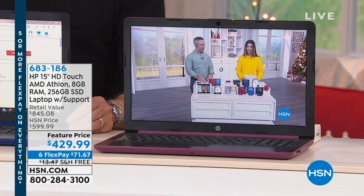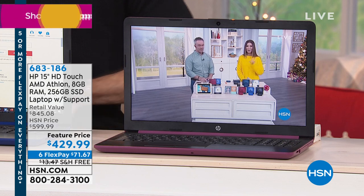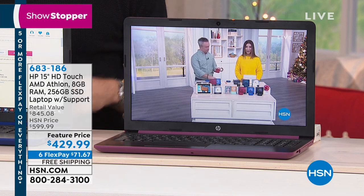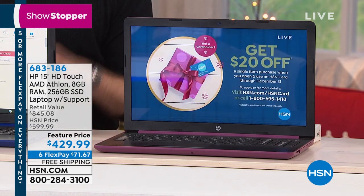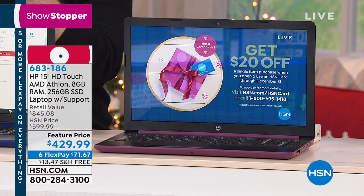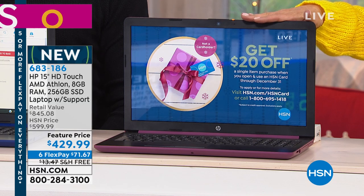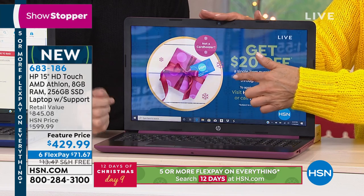Showstopper. This was such an exciting opportunity for all of you. I'm so glad it's back. You have been asking for AMD's iconic Athlon processor — it's back. This is the relaunch, the reboot, and we're the first to have it. This is also the only place you can get this value. And that beautiful computer you're looking at is none other than HP, our number one best-selling laptop brand here at HSN, and this is the number one best-selling size.